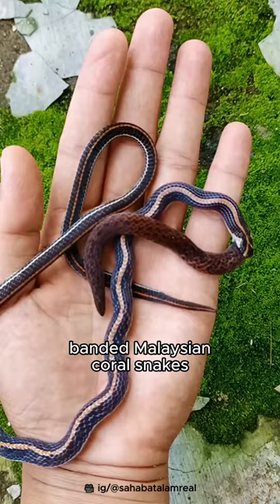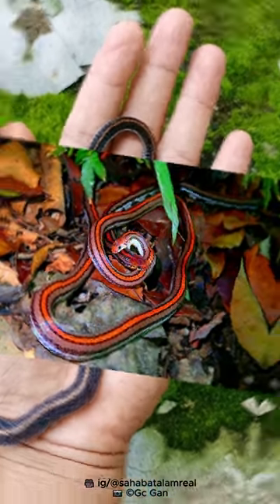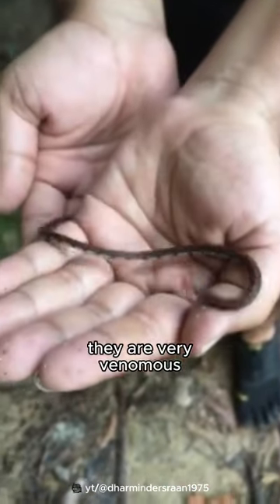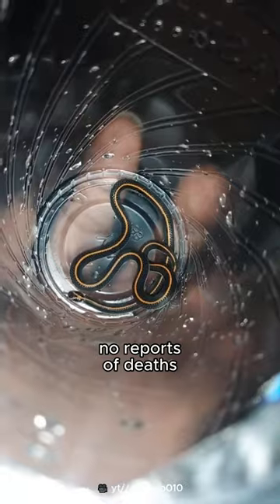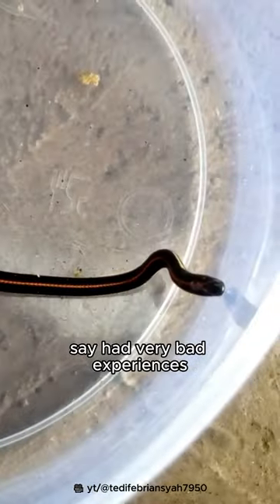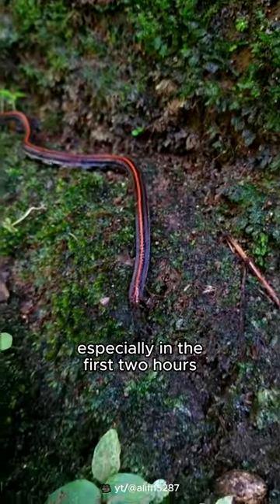Banded Malaysian coral snakes eat other snakes as their main food, which can be cannibalistic. Although just a small snake, they are very venomous. Fortunately, no reports of deaths, but people who have been bitten say they had very bad experiences due to the excruciating pain all over the body, especially in the first two hours.